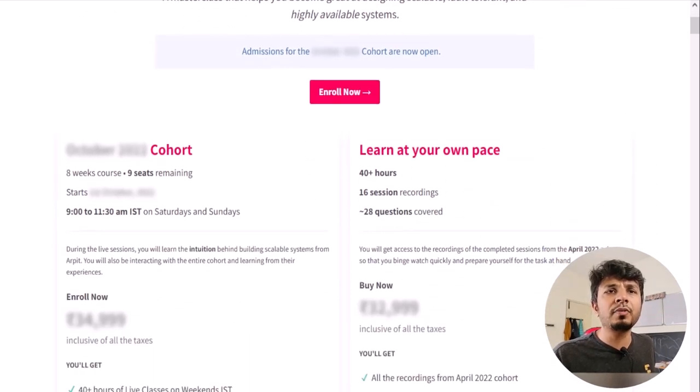There are two offerings: the live cohort-based course, which runs once every two months for eight weeks, and a recorded offering containing recordings from a past cohort. If you want to binge-learn system design, go for the recorded one. Otherwise, the live cohort lets you participate and discuss systems live with me and the entire cohort. Details, prerequisites, and testimonials are at arpitbhani.me/masterclass — the link is also in the description below.